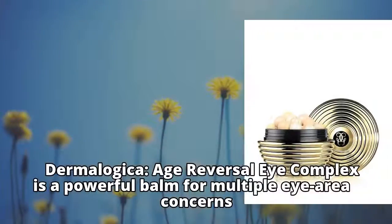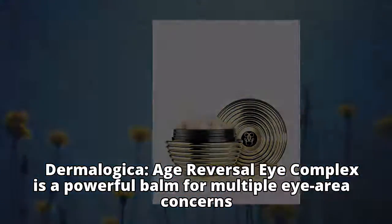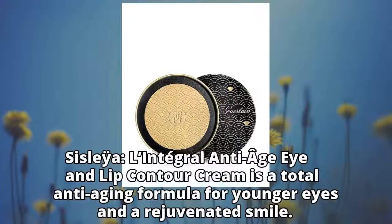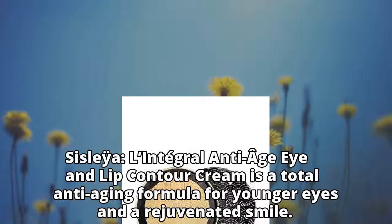Dermalogica Age Reversal Eye Complex is a powerful balm for multiple eye area concerns. Stress Positive Eye Lift brightens and lifts. Ciclia L'Intégral Anti-Age Eye and Lip Contour Cream is a total anti-aging formula for younger eyes and a rejuvenated smile.